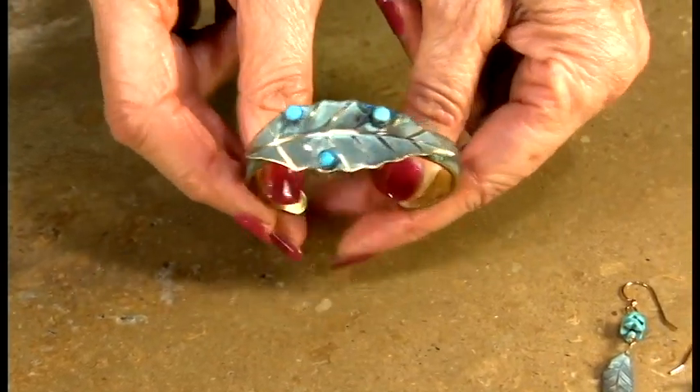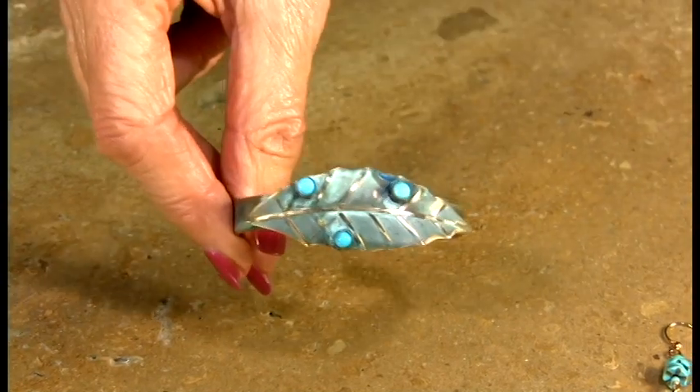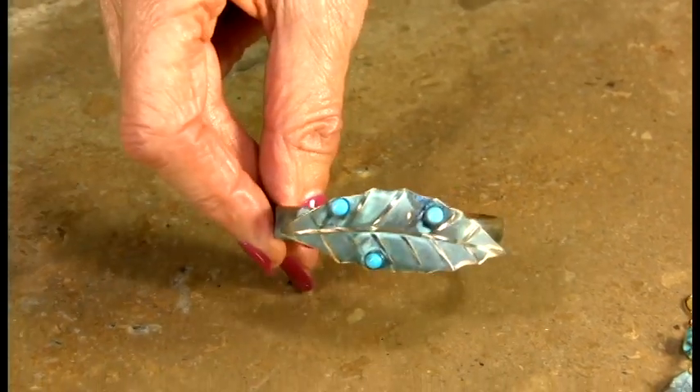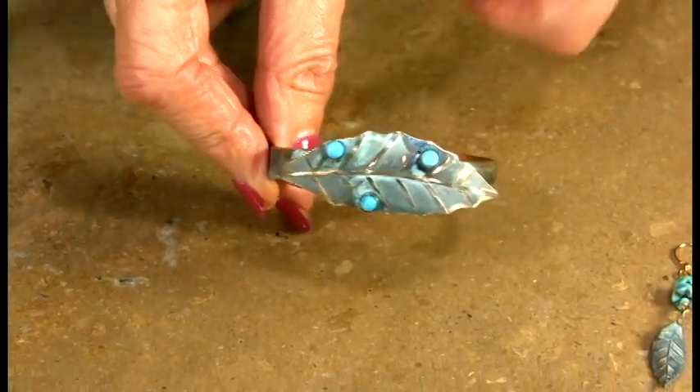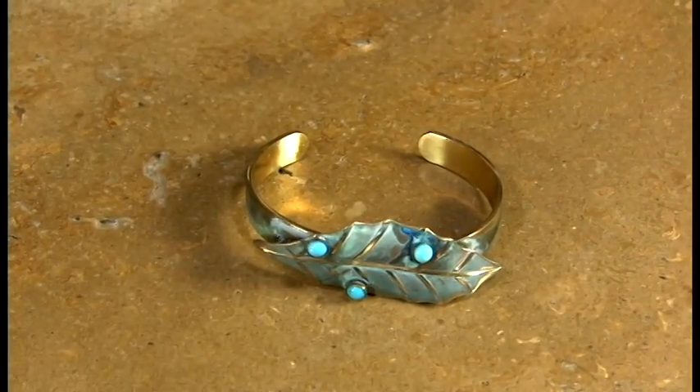Now we're moving on to our new little — it's about a quarter-inch cuff. We're doing a really pretty magnolia leaf on it with the 4mm turquoise. As you can see, this entire line blends together the way many of our lines do, where we have coordinated earrings and necklaces.